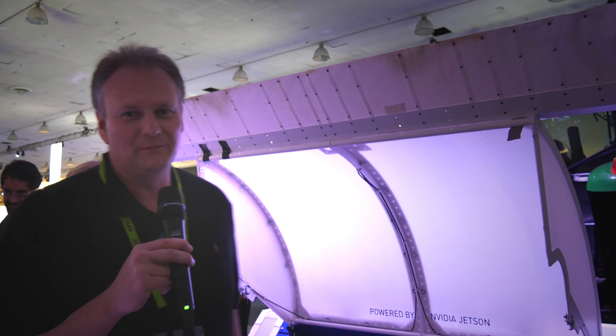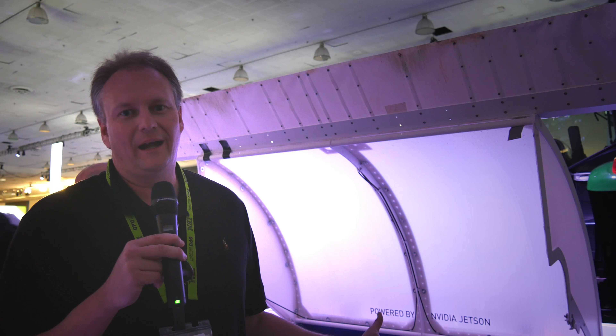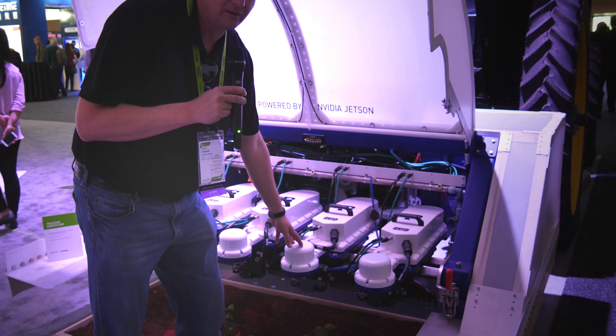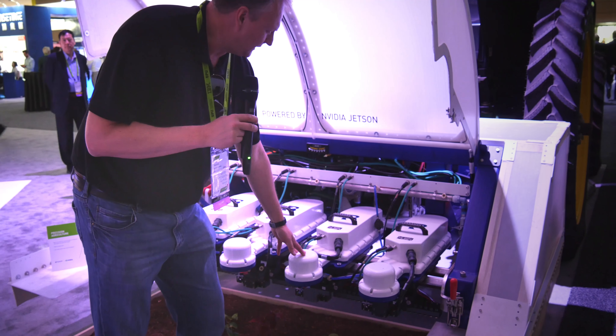Sure, Dan. This is a pretty exciting machine. This is a machine that we call Bluegrass, and Bluegrass is our first machine that's capable of weeding row crops. What you're looking at here is there are four seed line modules. These white boxes contain custom electronics built by Blue River. We use NVIDIA Jetson TX1s inside these boxes.